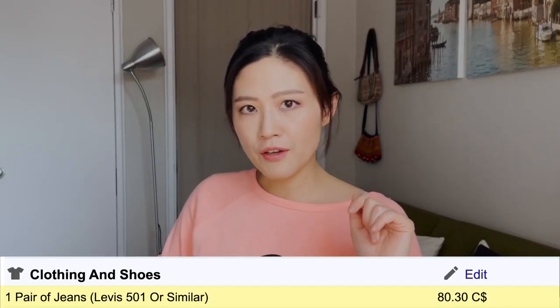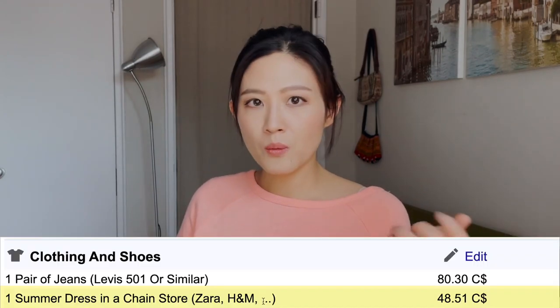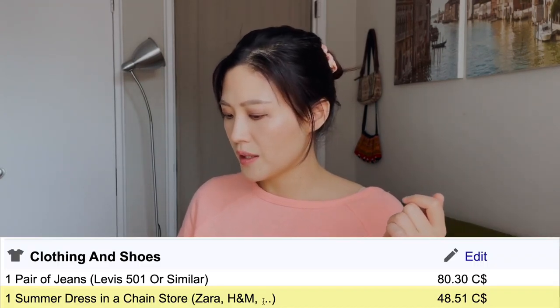Now for clothing and shoes. One pair of Levi's 501 jeans is around $80.30 — very possible. I'd recommend only buying clothing when it's on sale, when it might drop to $50 or even $40. A summer dress in a chain store like Zara or H&M is listed at $48.50. Personally I rarely spend that much on a single dress — during sales you can find summer dresses at Zara or H&M for as low as $20 to $29.